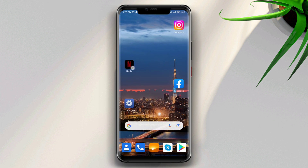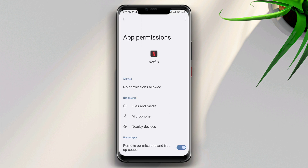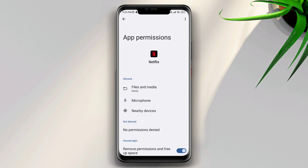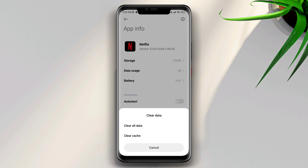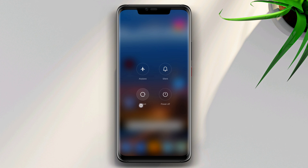In the third solution, once again tap and hold the Netflix app, scroll to Permissions, and enable all the options. Go back and remove all data. Now restart your device.